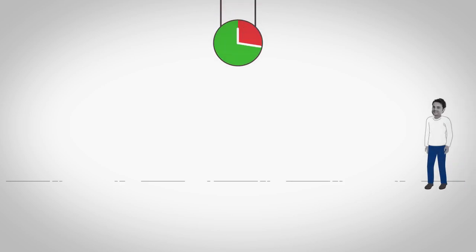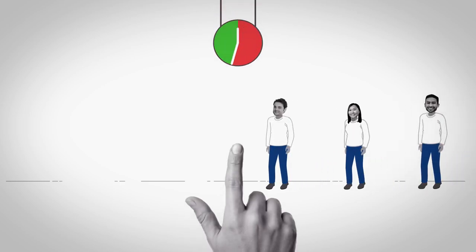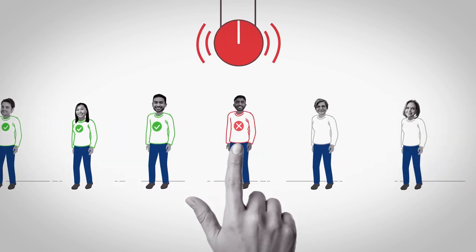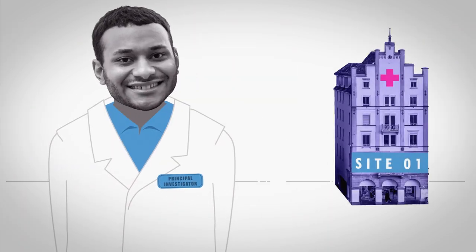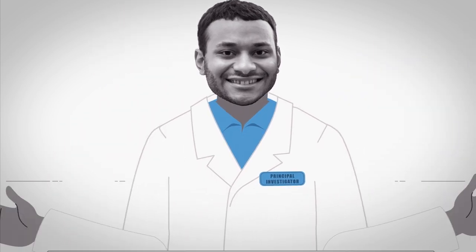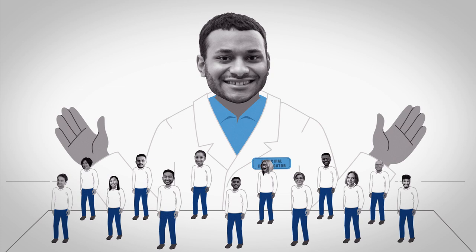Finding and recruiting the right research participants for your clinical trial in a timely fashion is always a challenge. Successful clinical trials rely upon principal investigators and their respective research sites to rapidly screen and enroll appropriate participants that satisfy your inclusion and exclusion criteria.